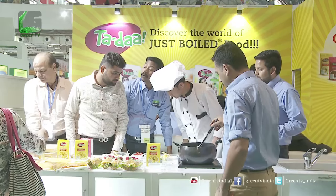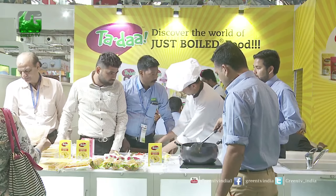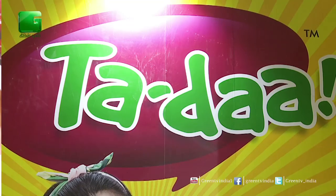Our team is working with farmers and with our product research. We have made a big company called Waikook. Our brand name is TADA.